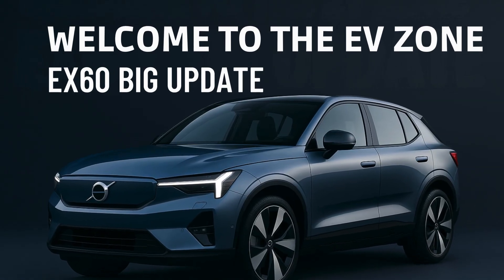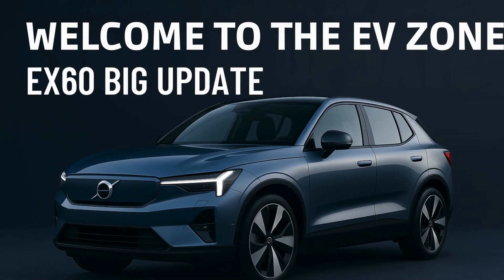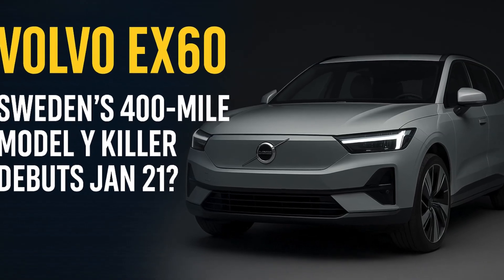Welcome to the EVZone YouTube channel. Every week, the EV world charges ahead with game-changing innovations and surprising developments. And this week is no different.